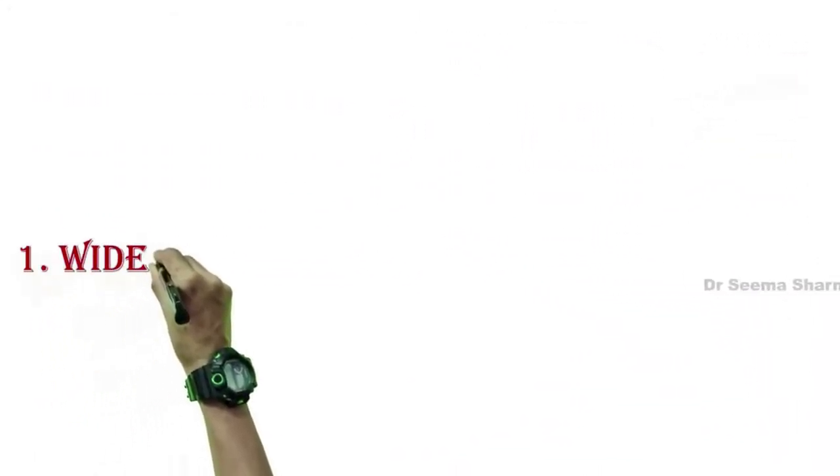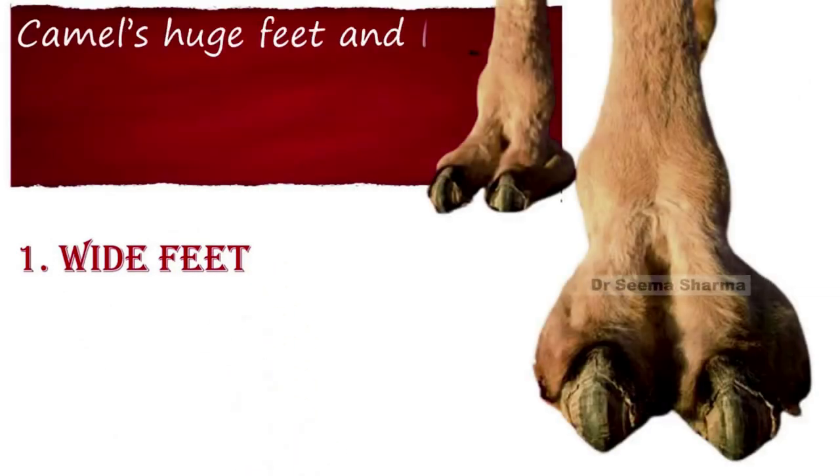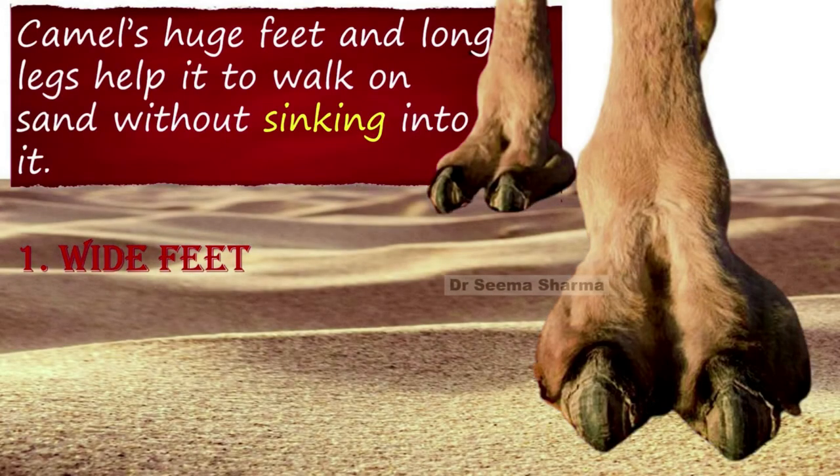The first adaptive feature is wide feet. Camels' huge feet and long legs help them to walk on the sand without sinking into it.